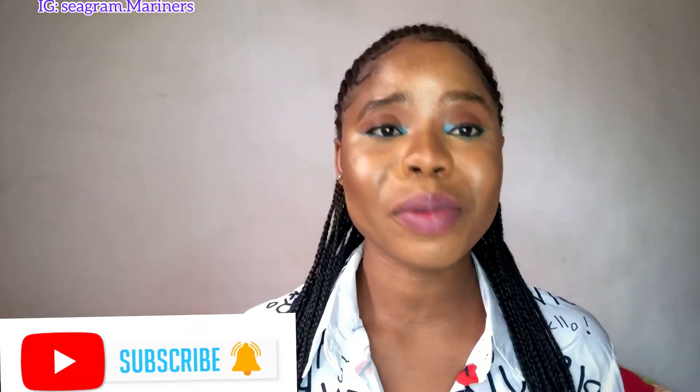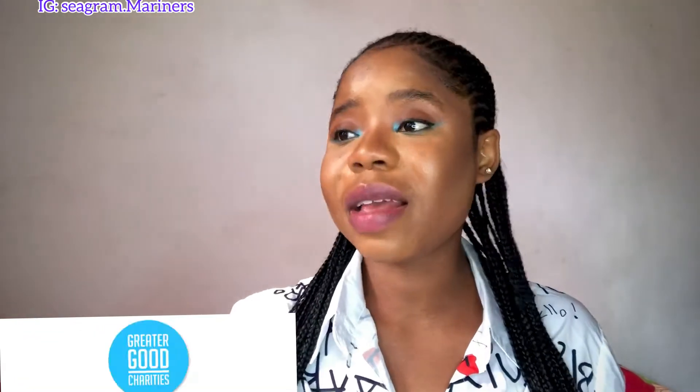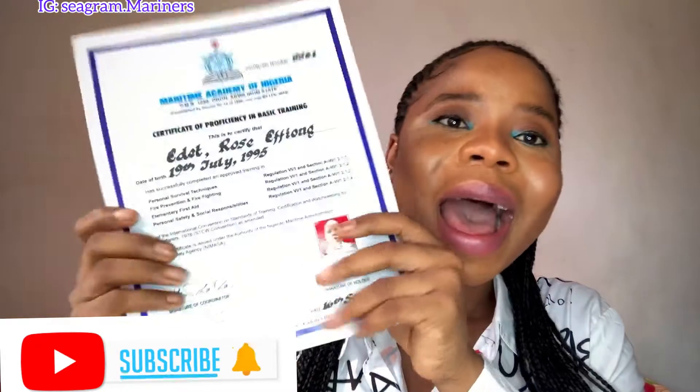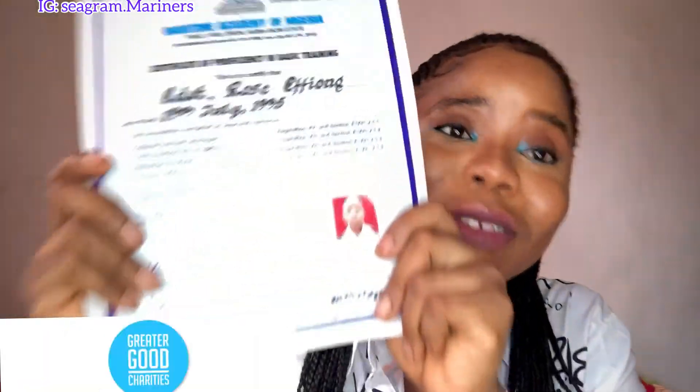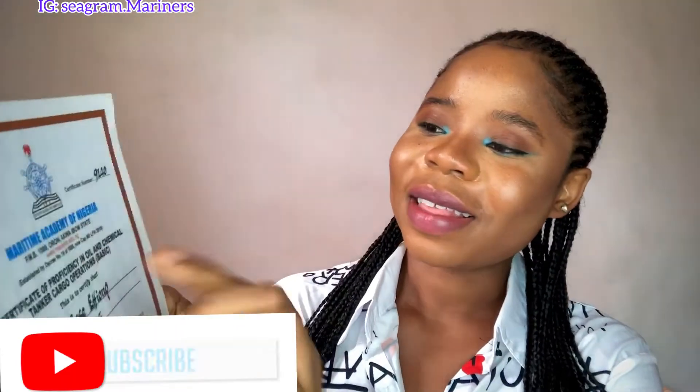Personal Safety and Social Responsibility: on board, everybody has a responsibility. How you relate with one another on board is very important. You go and study it and they issue a certificate for you.